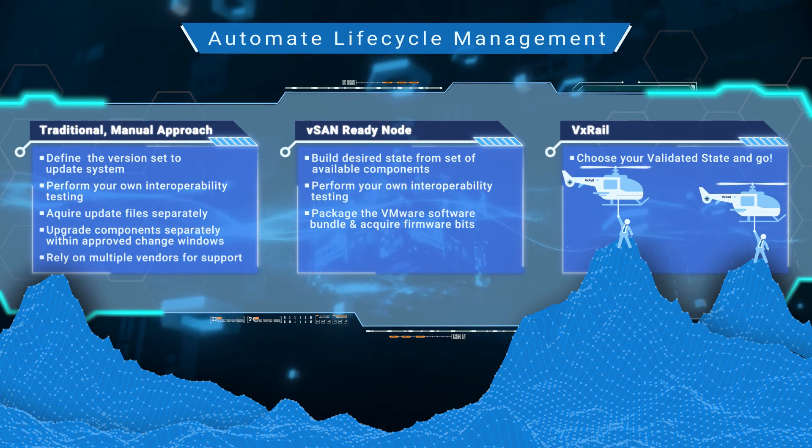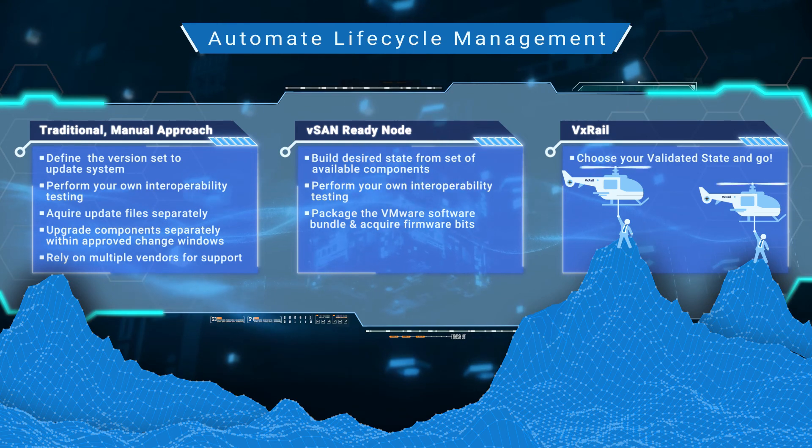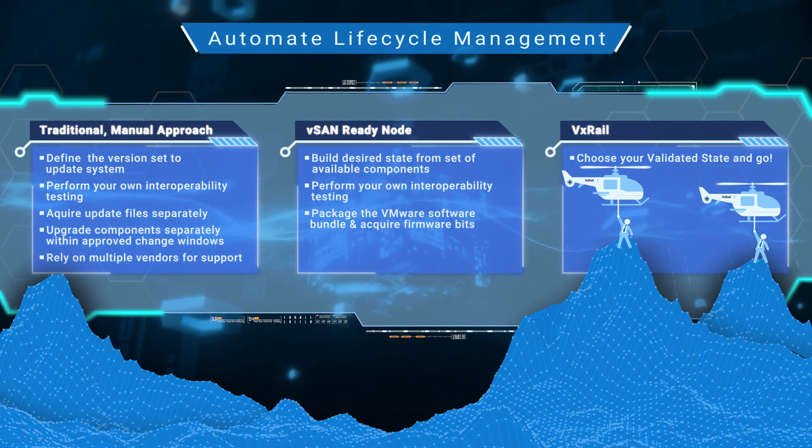Now you know how VxRail differentiates itself from other HCI solutions in the market. Thanks for tuning in. Be sure to check out our other videos about VxRail.